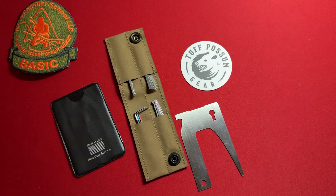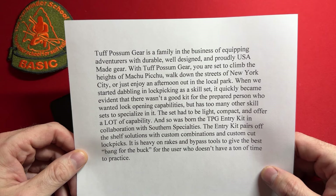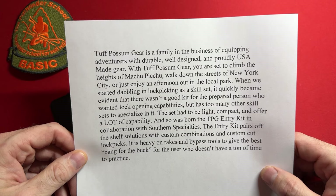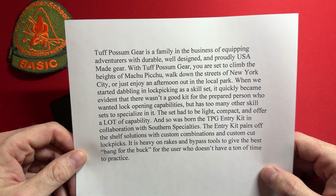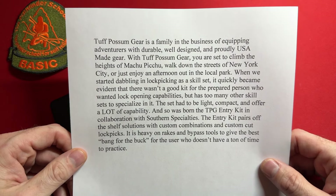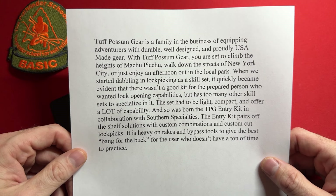Tough Possum Gear is a family in the business of equipping adventurers with durable, well-designed, and proudly USA-made gear. With Tough Possum Gear you are set to climb the heights of Machu Picchu, walk down the streets of New York City, or enjoy an afternoon in the local park. When they started dabbling in lock picking as a skill set, it quickly became evident there wasn't a good kit for the prepared person who wanted lock-opening capabilities but has too many other skill sets to specialize in it. The set had to be light, compact, and offer a lot of capability — and so was born the TPG Entry Kit.